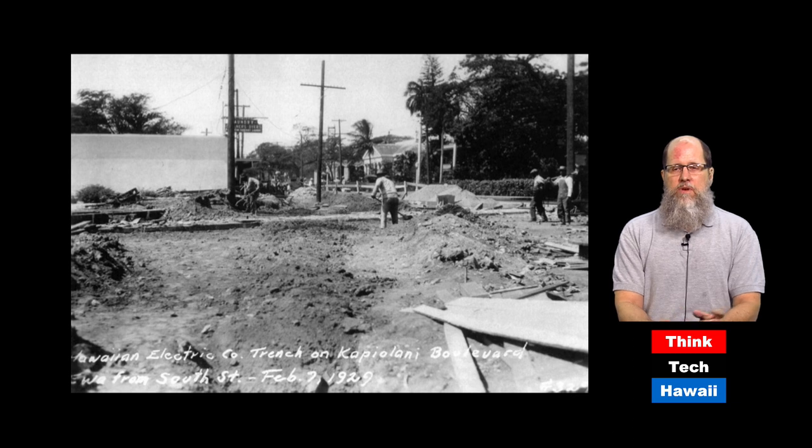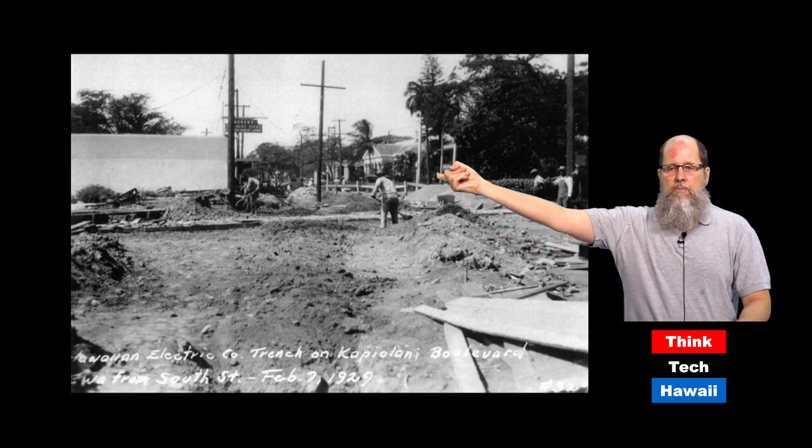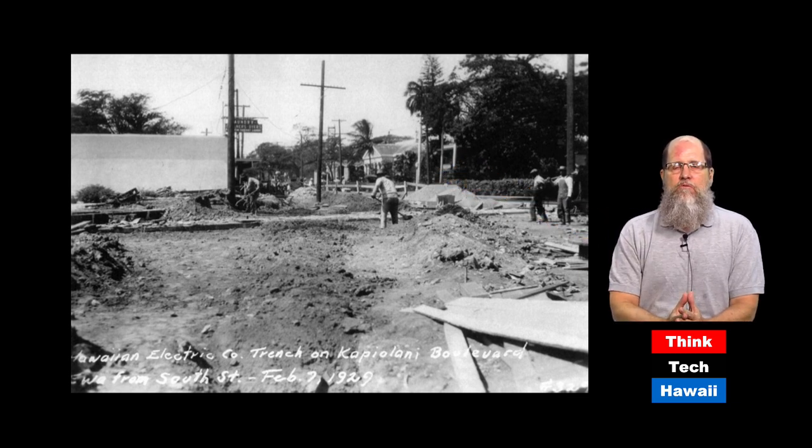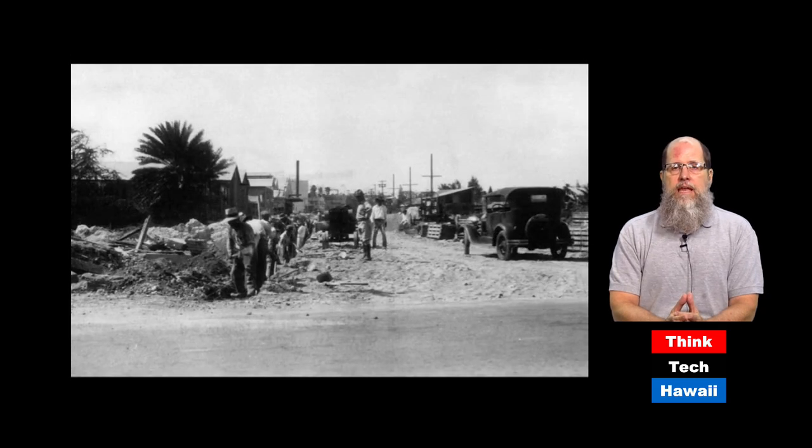Here is the very start of construction of Kapiolani Boulevard 90 years ago in February of 1929. Looking at King Street, and if you look in the background you can see the Mission Memorial Building — that's the red brick building with white pillars in front of it, which is still standing today. This was the first section starting at King Street, and it ended at Ward Avenue. You can see there are some buildings there, but most were the backs of buildings, as there hadn't been a street here before.